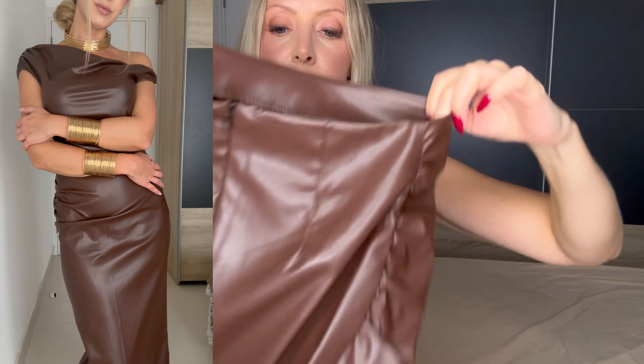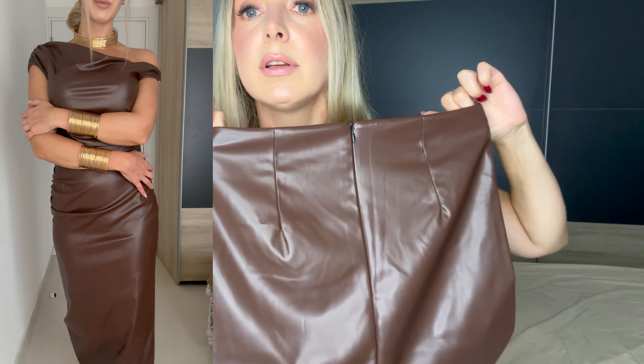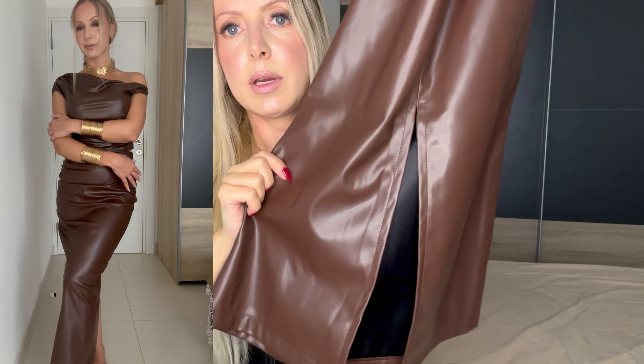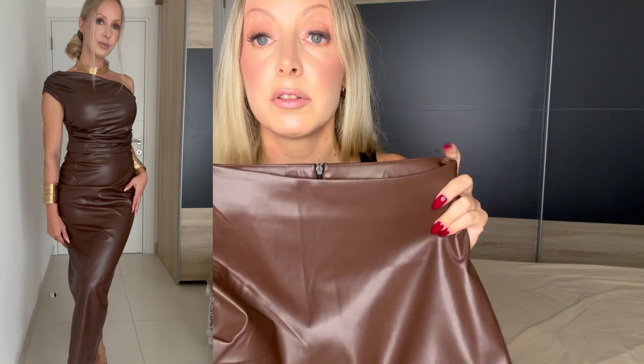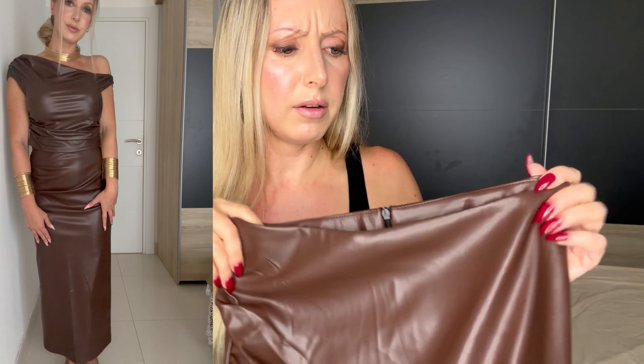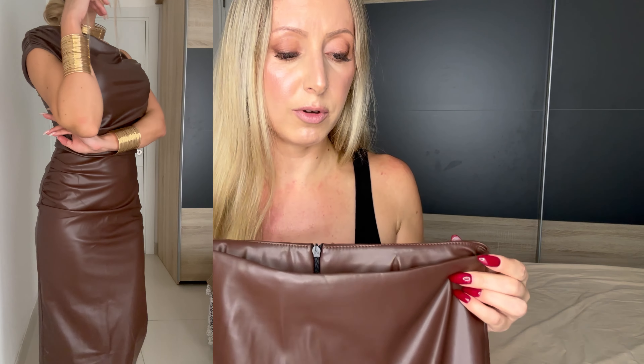The skirt has a zipper on the back and a slit in the back. The color is super nice but it's a little bit too big for me — small is too big. I'm not that big a fan of this skirt, to be honest. I'd maybe size down.